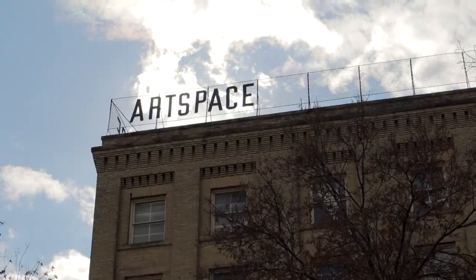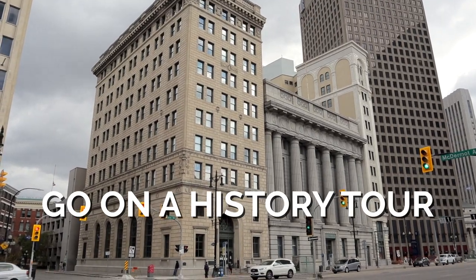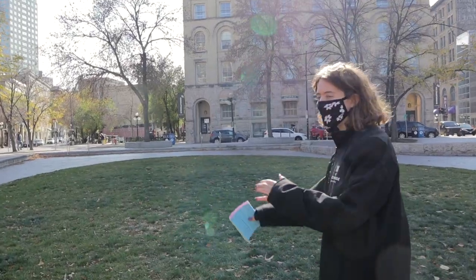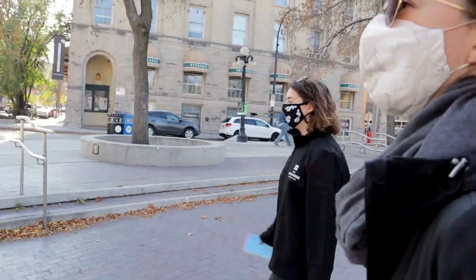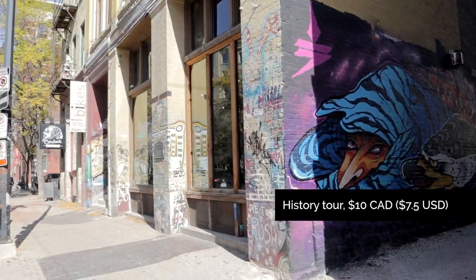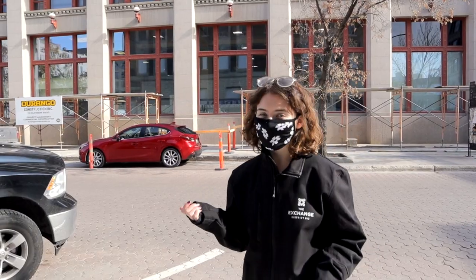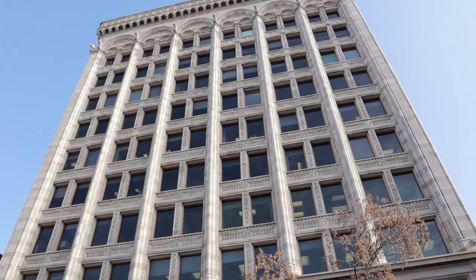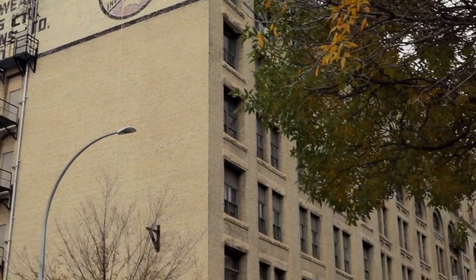The Exchange District is 20 square blocks of National Historic Site. Most of these buildings popped up between the 1880s and the 1910s, which is part of Winnipeg's boom period. One way to dive deeper into its history is to take a walking tour with the Exchange District Biz. They offer several different options depending on your interests and all of them are super cool. Our guide was Sarah and we had a great time with her.